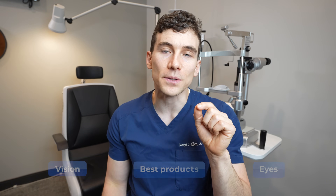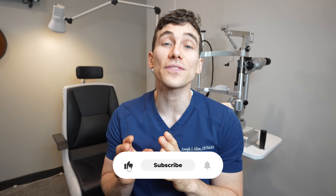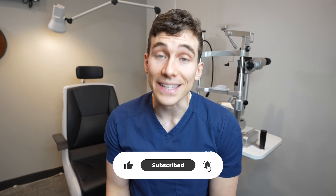My name is Dr. Joseph Allen. I'm a board-certified doctor of optometry, and this channel is all about helping you learn about the eyes, vision, and finding the best vision products. If you are new here, consider hitting the subscribe button and turning on the notification bell so you don't miss any future videos. Otherwise, let's talk about glaucoma.